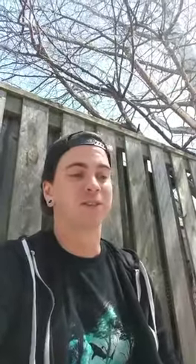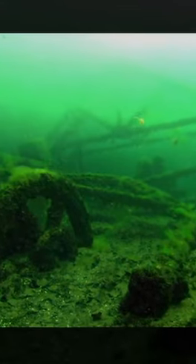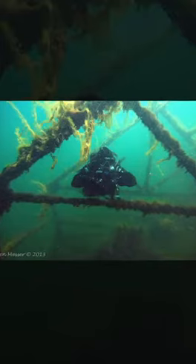While you're down there, you can also check out the old pump house. It's a great place to work on your skills. You can swim through the beams and practice your buoyancy.